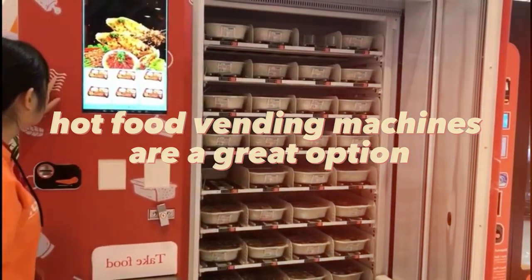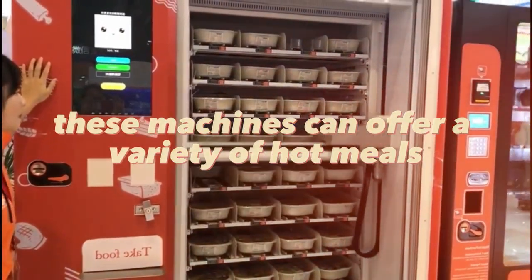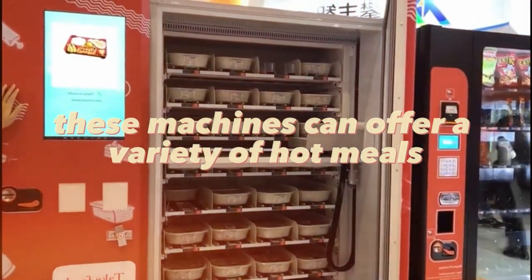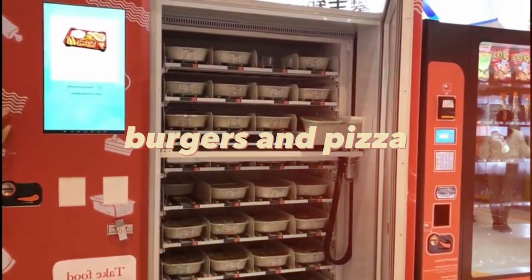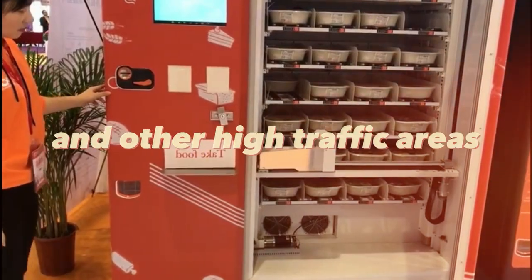Hot food vending machines are a great option for busy areas with hungry customers. These machines can offer a variety of hot meals, such as pasta, burgers, and pizza. They can be found in airports, train stations, and other high-traffic areas.